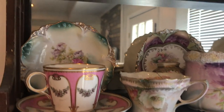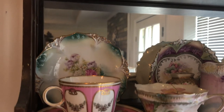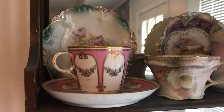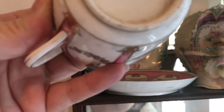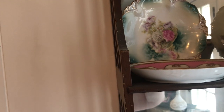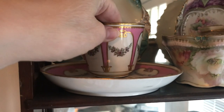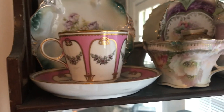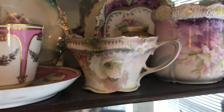And then we have an RS Prussia plate — a little small plate. This is a beautiful early cup and saucer. This is Copeland, so before it became Copeland Spode. So pretty. Pretty little California poppy RS Prussia cup.